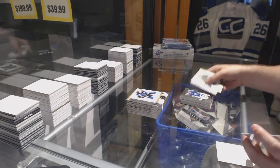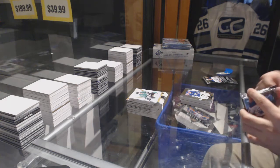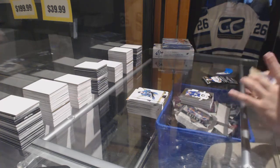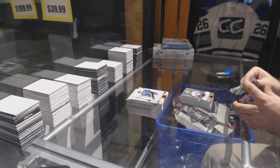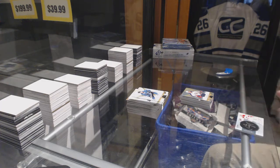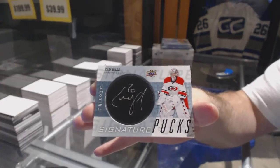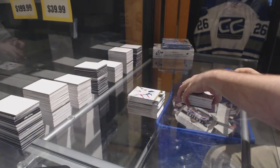Mitch Marner for the Maple Leafs tonight, $9.99. We've got number 629, Jack Johnson Jersey. And wow, what a box. For the Carolina Hurricanes, Cam Ward Signature Pucks.